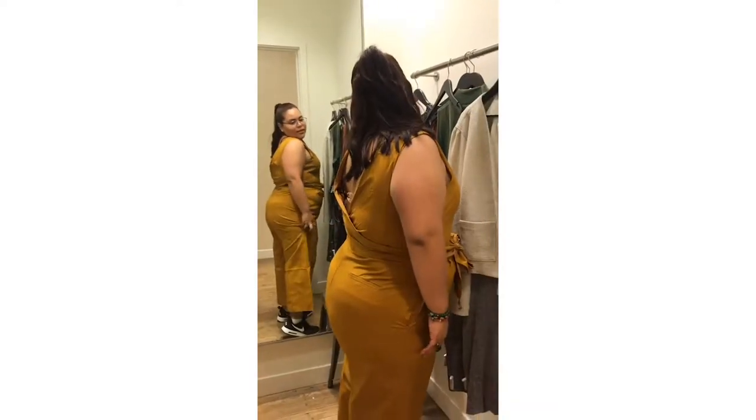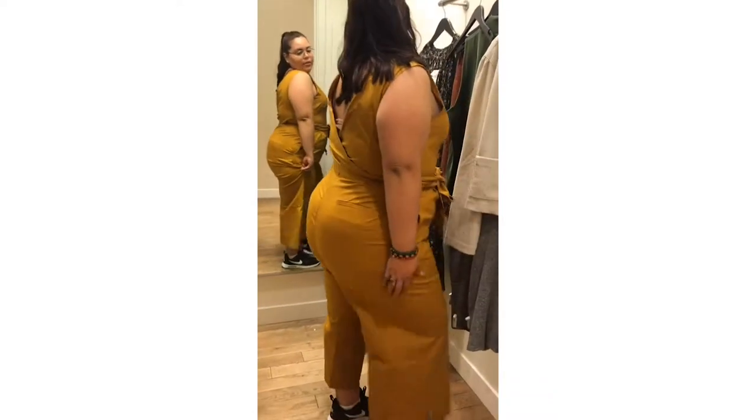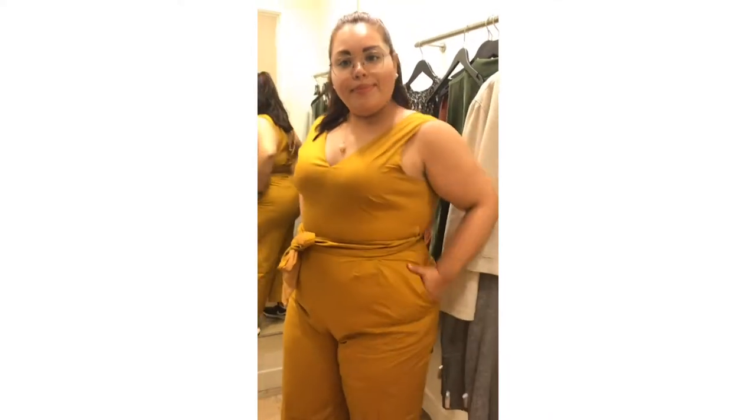I don't like how it doesn't give any shape — it should kind of hug the booty a little bit. It says size 16, but I'm not gonna get it.